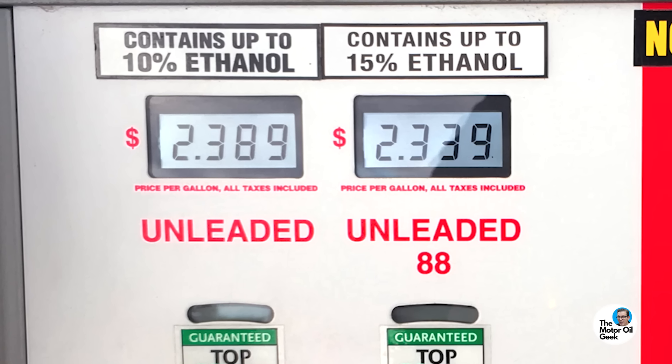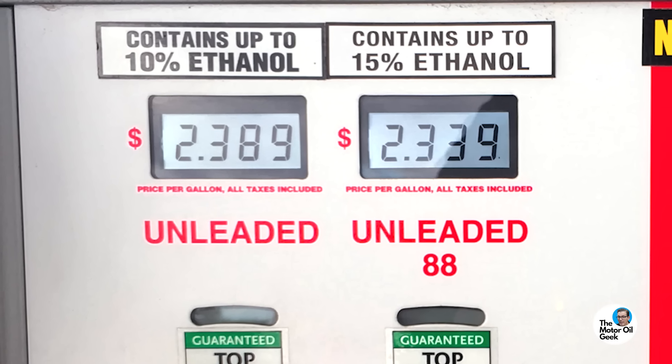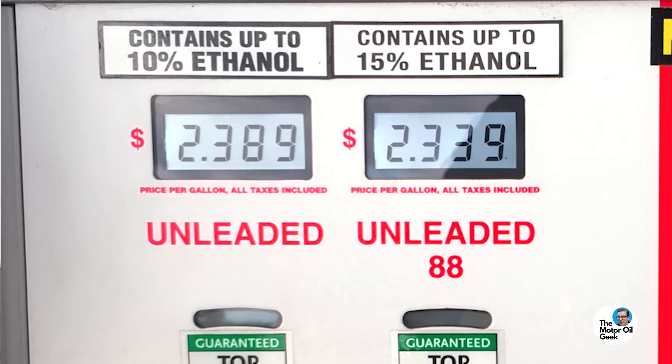Since regular gas contains up to 10% ethanol, and in some cases up to 15% ethanol, this data applies to everyone — especially if your engine has a carburetor.